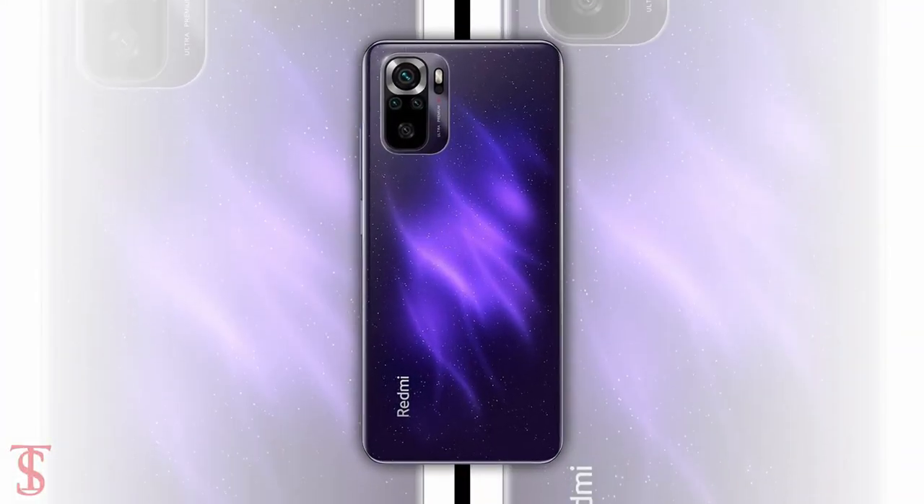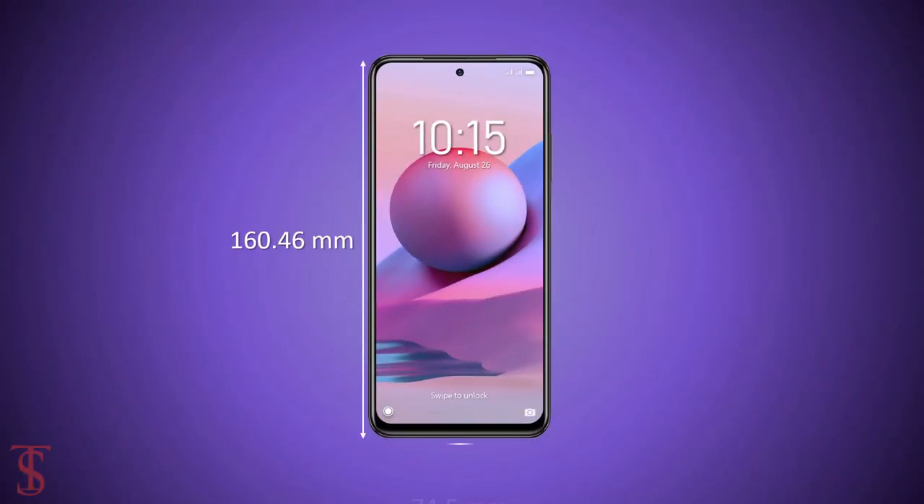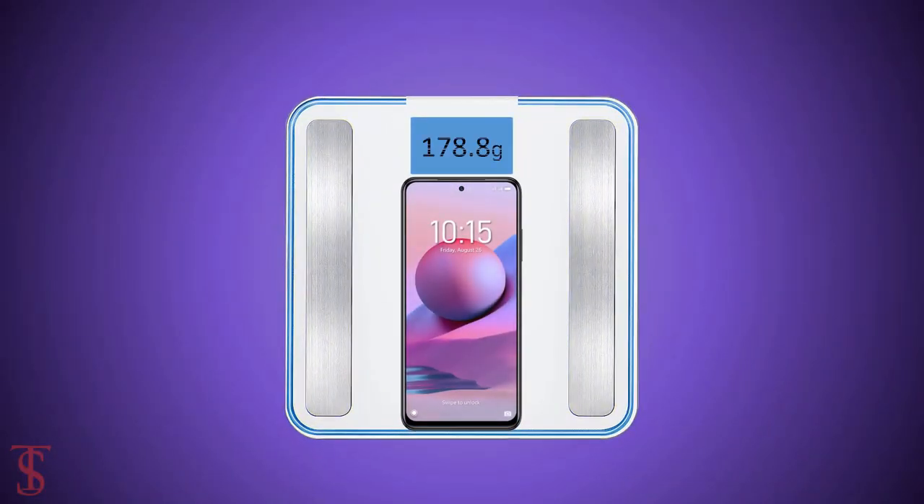The physical dimensions of the smartphone measure at 160.46 x 74.5 x 8.29 mm and it weighs around 178.8 grams.